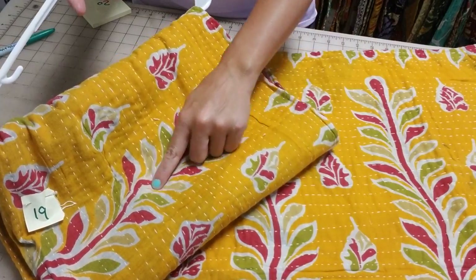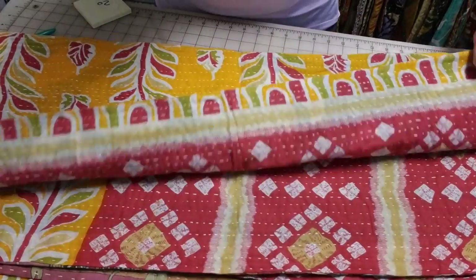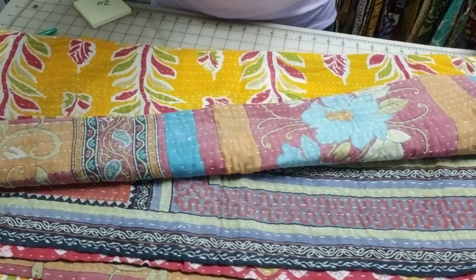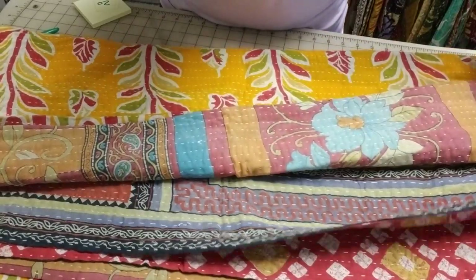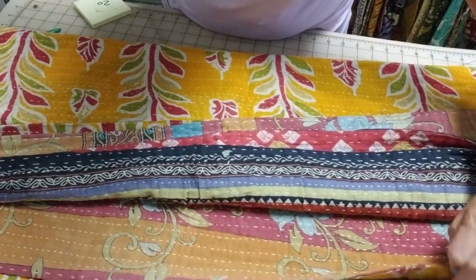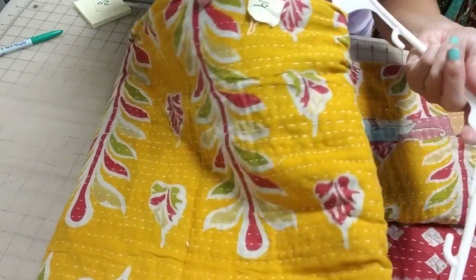We've got two more on this video. Here is quilt nineteen — we've got the yellows, reddish pinks, beiges, and greens. The front and back have this beautiful bold color. When we flip the opposite side, we've got burgundies that go really well with the other colors in the pattern. It's bringing in the blues — look how pretty that is! Beautiful blue flowers. That is quilt nineteen.